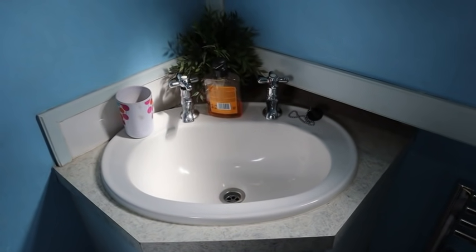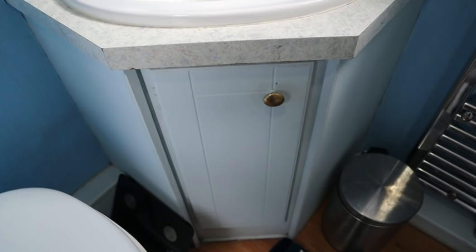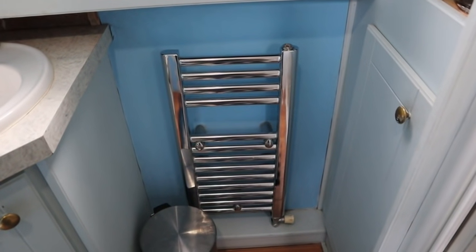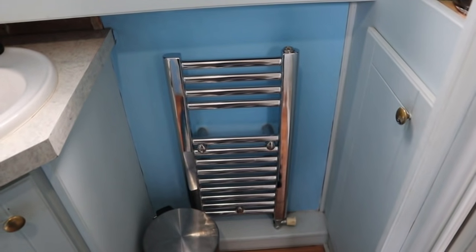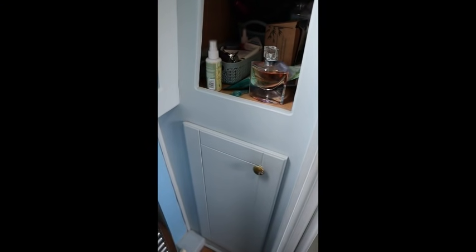The vanity unit is the main thing I dislike about this bathroom, so I'm going to try my best to modernize it to save some money so I don't have to buy a new one. This boat has radiators fitted throughout but the central heating doesn't actually work at the moment, so that's on my to-do list. The ceiling looks really worn and hasn't been decorated for a while, so I'm really looking forward to painting this room.